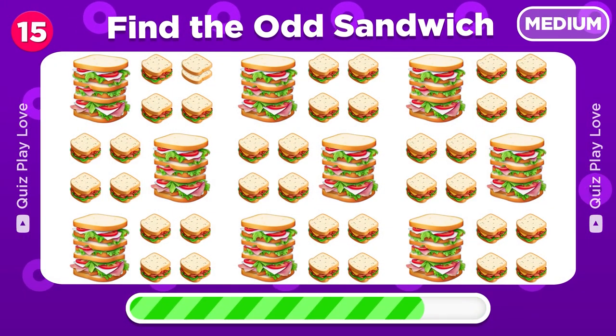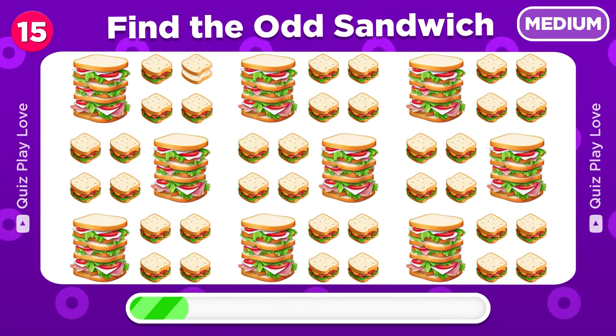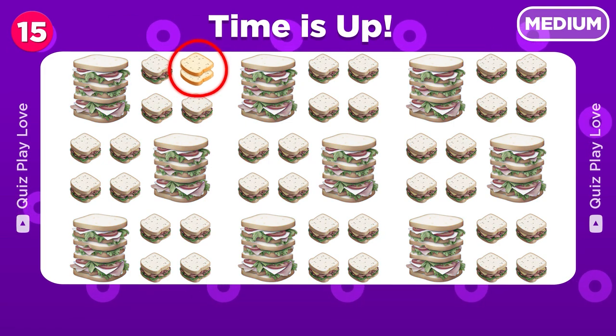There's an empty sandwich hidden among this — can you find it? Great, there's an empty sandwich!